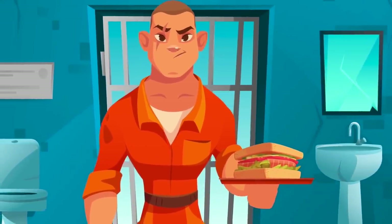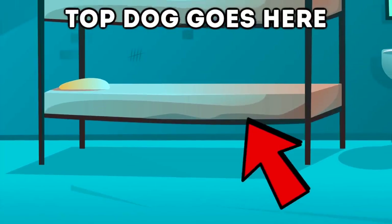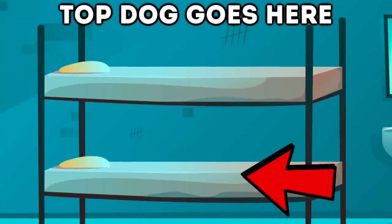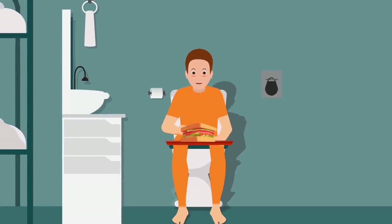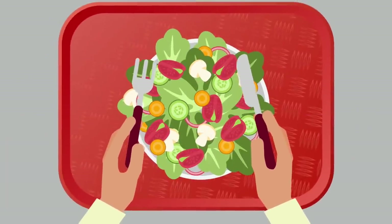In most prisons, dinner is eaten in your cell, but sometimes it's eaten in a canteen. During dinner, the preferred bunk is actually reversed — the scariest and toughest inmates get the bottom bunk, because you can sit there with your tray beside you to eat. If you have the top bunk, you'd have to sit on the toilet with your dinner on your knee. Prison food is very poor quality with not much choice.